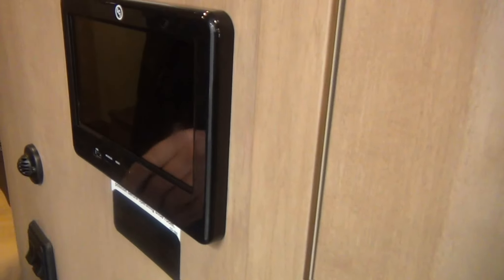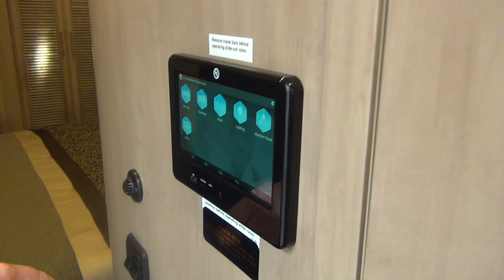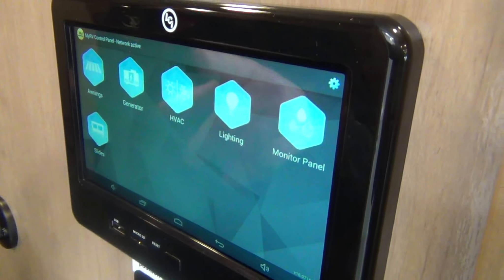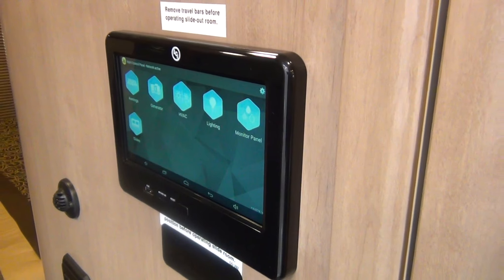This is really cool — this is the My RV Control Center, where we can control everything from our awnings to our generator, our heating and air conditioning, our lighting, our monitor panel, and our slides.